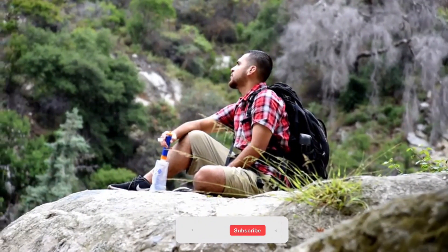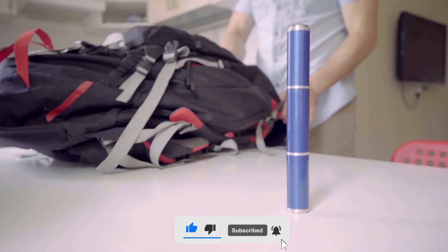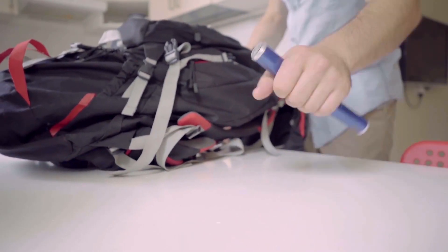Alrighty folks, that's a wrap for this video. We hope you find it informative and enjoyable. Which of these gadgets do you find the most interesting? Share in the comments below.